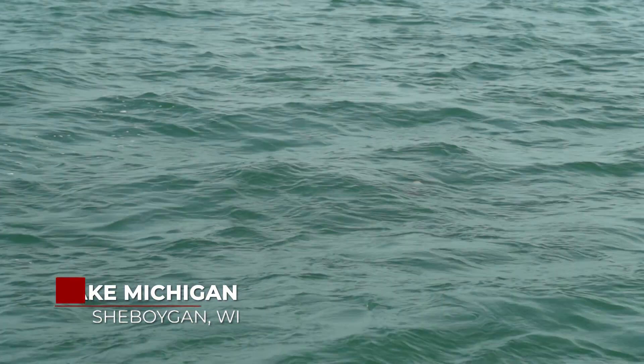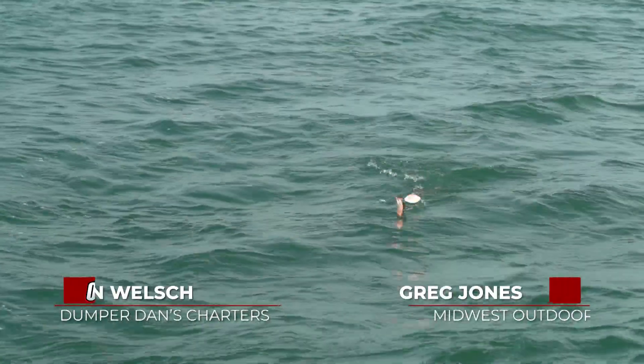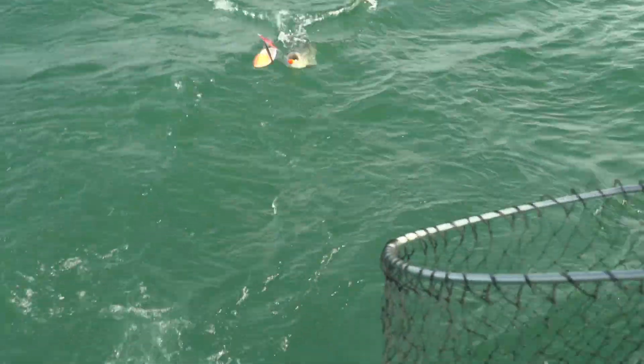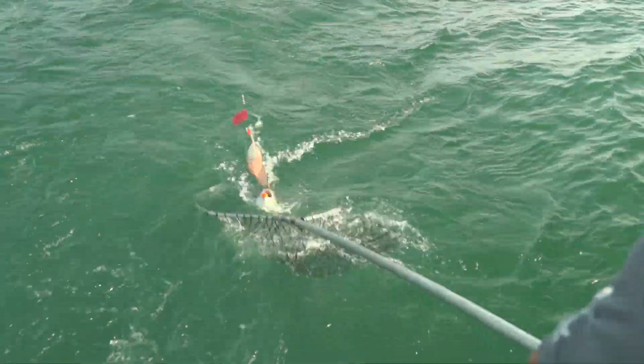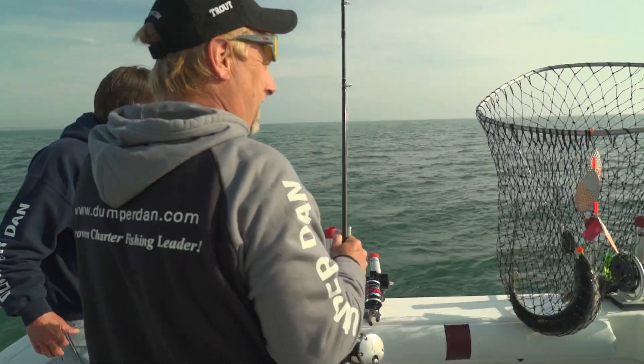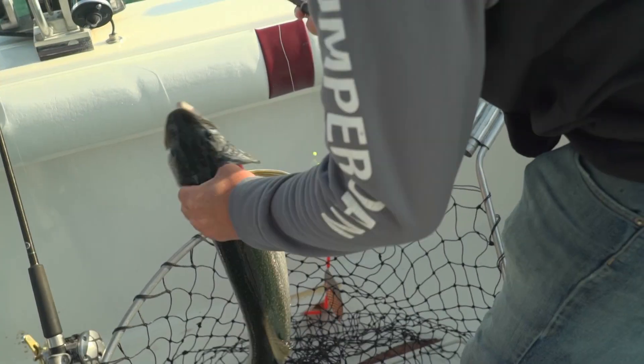Hi folks, today at Midwest Outdoors we are out on Lake Michigan. We're guests at Dumper Dan's. We've got one hooked up right now — one's coming to the box if we can get him there. He's trying to shake the hook. I'm trying to hang on to him, boy oh boy they can get off real easy right here in the prop wash. Right there — there we go! Lake trout to start the day!